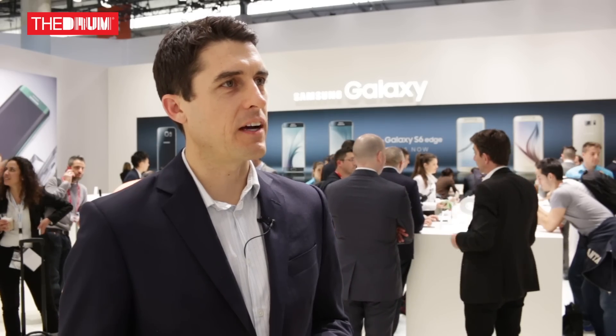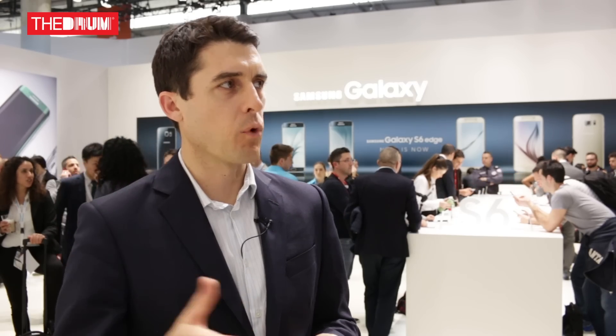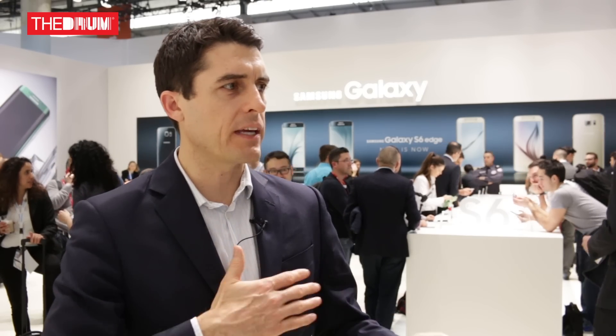We as business people are also consumers, and so we now expect from our work phones to have the same kind of delight — almost magical experiences — that we have from our consumer phones. In this phone, they've added a security layer, so Samsung is saying you can use this in the workspace or at home, and they'll make it seamless to go between those two worlds.